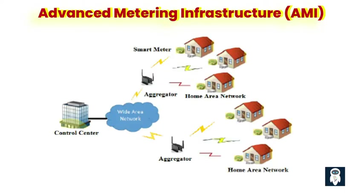What is AMI? AMI, which stands for Advanced Metering Infrastructure, is a key component of the modern smart grid system. It refers to the integration of advanced metering technology, communication systems, and data management tools to enable two-way communication between utility providers and consumers. AMI allows for the collection and analysis of energy usage data in near real-time, providing valuable insights for both consumers and utility companies.